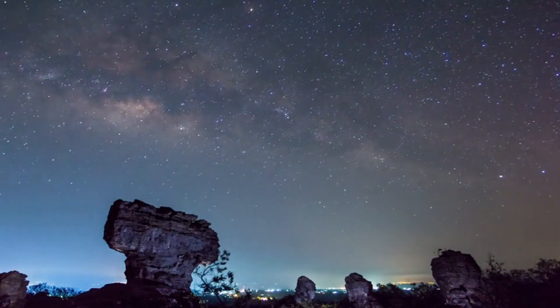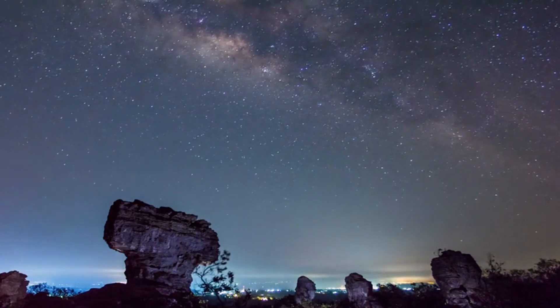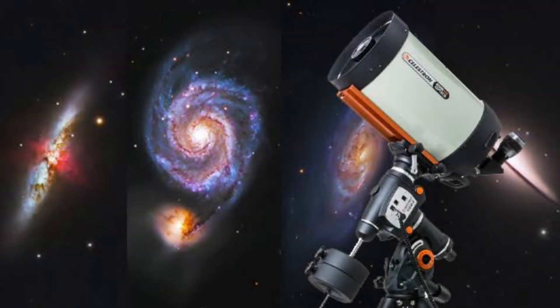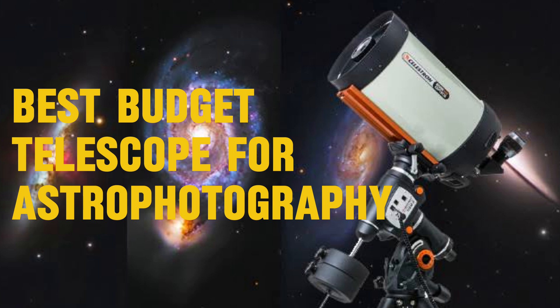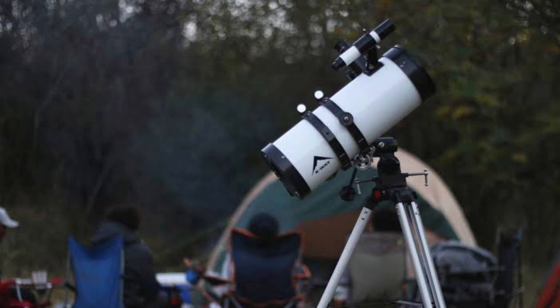Have you ever gazed up at the night sky and wondered, how can I capture this beauty without breaking the bank? Well, you're in luck. Today, we're diving into the best budget telescopes for astrophotography, perfect for beginners and enthusiasts alike. And trust me, you're going to want to stick around because there's a Black Friday sale you don't want to miss.